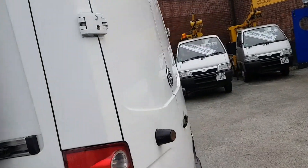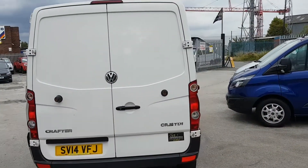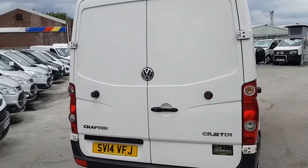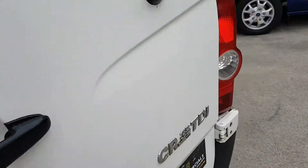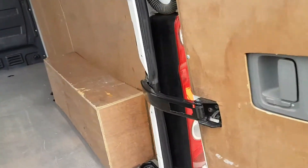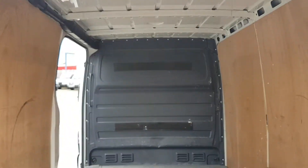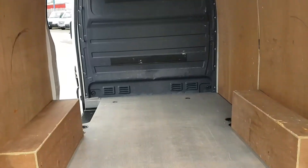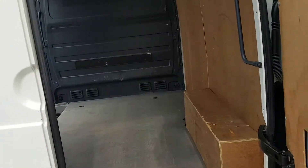The van comes direct from VW Lease — it's been a lease vehicle to a transport company. It's a nice size van, short wheelbase, so not too big.